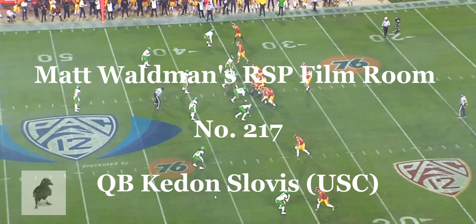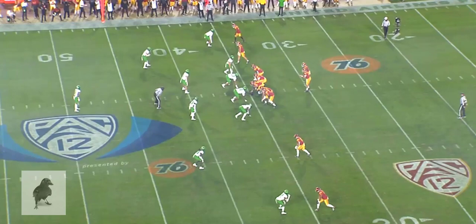Welcome to the RSP Film Room. I'm Matt Waldman with the Rookie Scouting Portfolio. Let's take a look at Keaton Slovis, the quarterback out of USC, against Oregon. This was an interesting game because it started off horrific for Slovis, and then there were some things that got better. But was some of that due to the way Oregon played him with a big lead, or is it because Slovis got off to a bad start? I think it's a little bit of both.